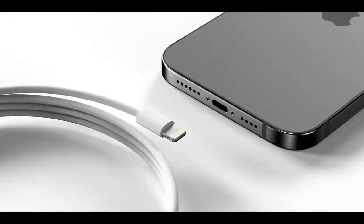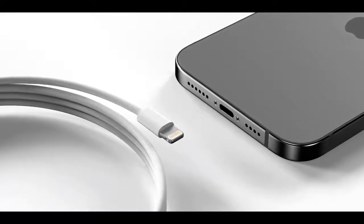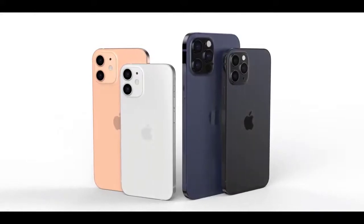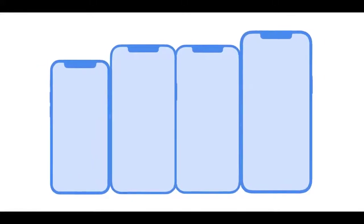The iPhone 12 models coming in 2020 would use an Apple-designed 5nm A14 chip manufactured by TSMC. The A14 chip is expected to bring both speed and efficiency improvements that could bring small gains in battery life to compensate for 5G, which uses additional battery.